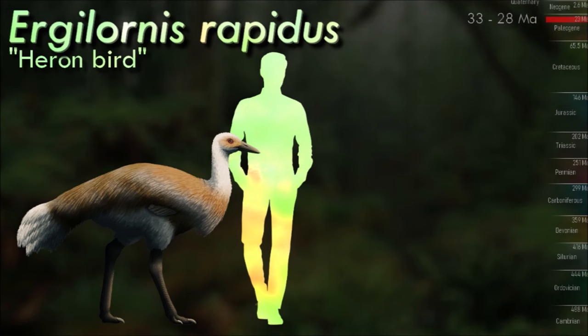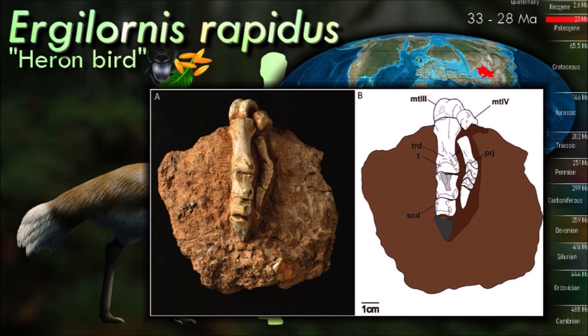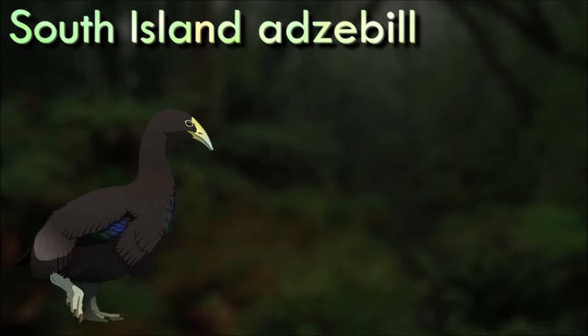Urgilornis, a 1.5 meters tall bird from the early Oligocene of Mongolia, was closely related to modern cranes. It was part of an extinct group called Eogruidae, flightless birds which existed across Eurasia for a large portion of the Cenozoic. Although the earliest known eogruids were smaller and less specialized and may even have still been somewhat capable of flying, later forms like Urgilornis had highly reduced wings, long legs adapted for running, and convergently ostrich-like feet with only two toes each.